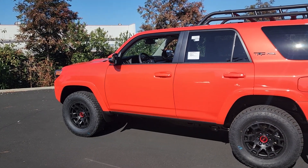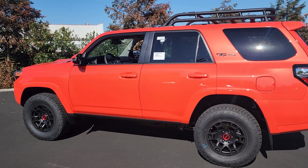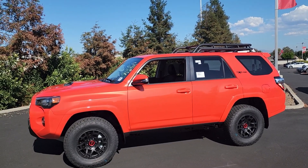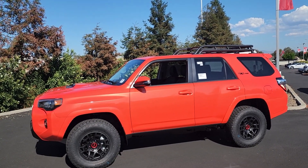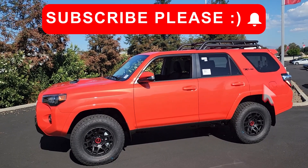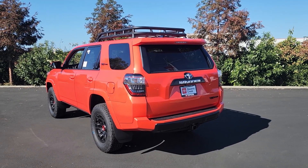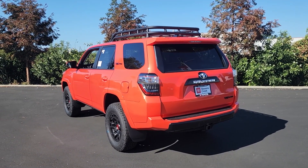Today we're going to be taking a look at a 2023 Toyota 4Runner TRD Pro. The 2023 Toyota 4Runner might be the last year of this fifth generation, and we're taking a look at it today in the solar octane color, which is a color that came out in 2022 for the Tundra TRD Pro and has now been carried on over to all the other TRD Pros this year.